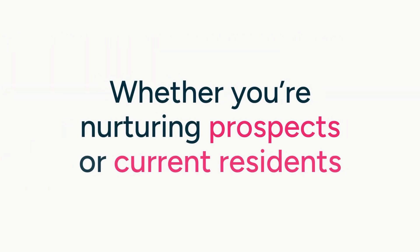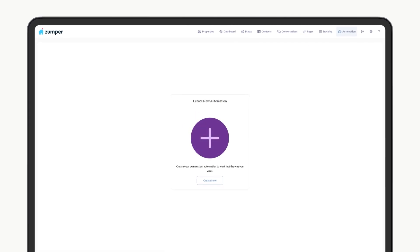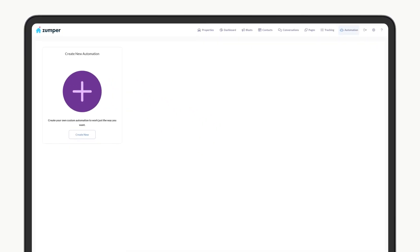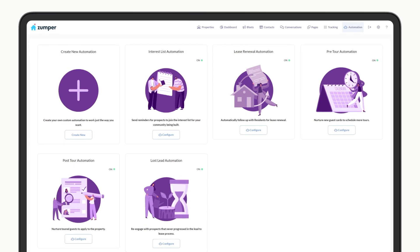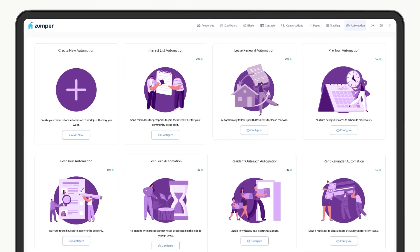Whether you're nurturing prospects or current residents, Lead Nurture lets you customize the content and branding of your automated messages — including prospect and resident blasts, pre and post tour communication, lost lead automation, automated resident outreach, rent reminders, and more.